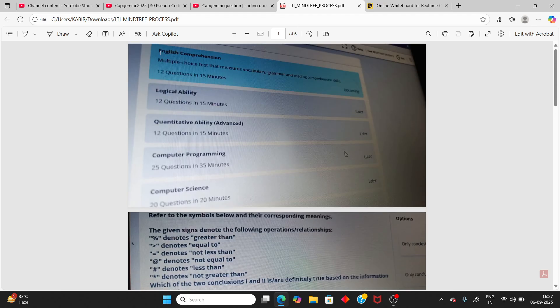You can check this list and start from any section — English first, then logical ability, then quantitative, then computer programming, then computer science. The computer science section has 20 questions in 20 minutes.